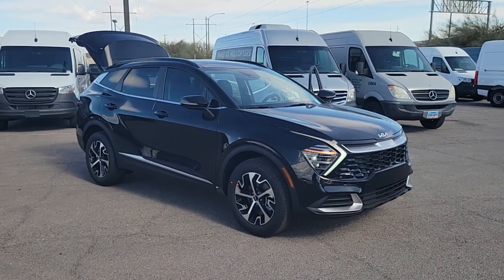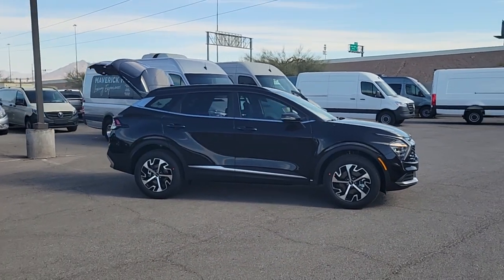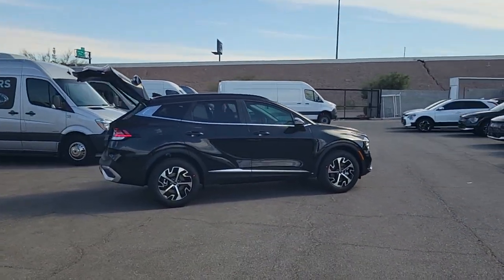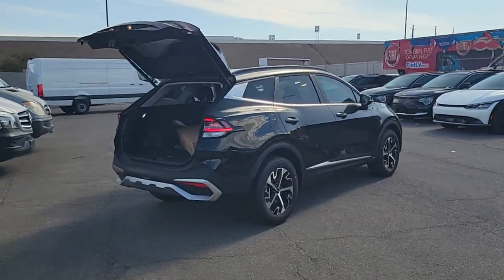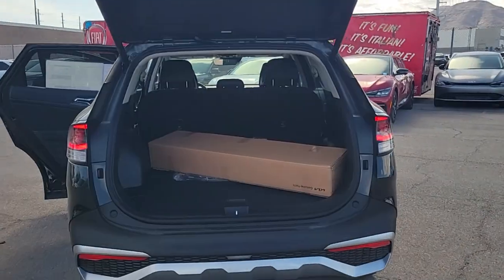Get acquainted with the 2024 Kia Sportage. Take confidence and your adventurous spirit along on every journey in this elegant and well-equipped Sportage. From its sleek lines to its luxurious interior to its suite of safety tech, this compact crossover has the features you've been looking for.